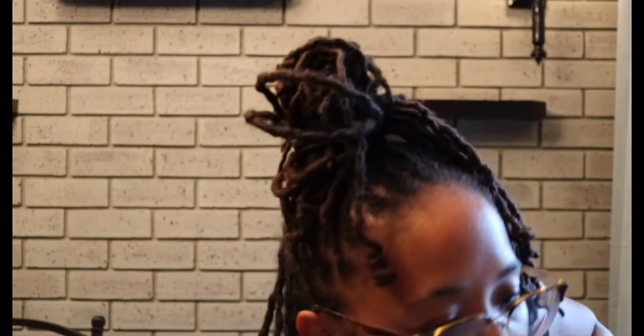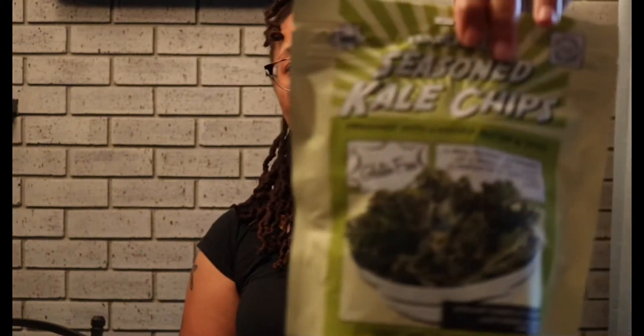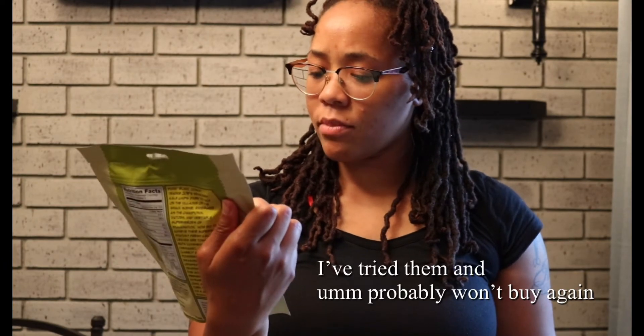I spent like $75 on all this stuff. I never tried this before, but this is seasoned kale chips. If you don't know, I love kale. It's gluten free and it's seasoned — dressed with cashew butter and tahini. It just sounded bomb.